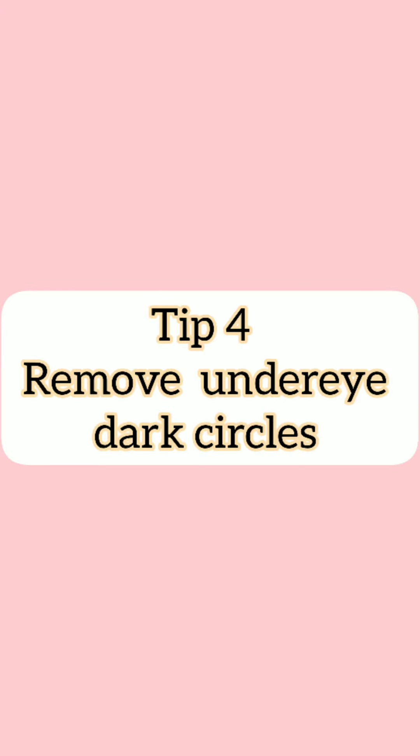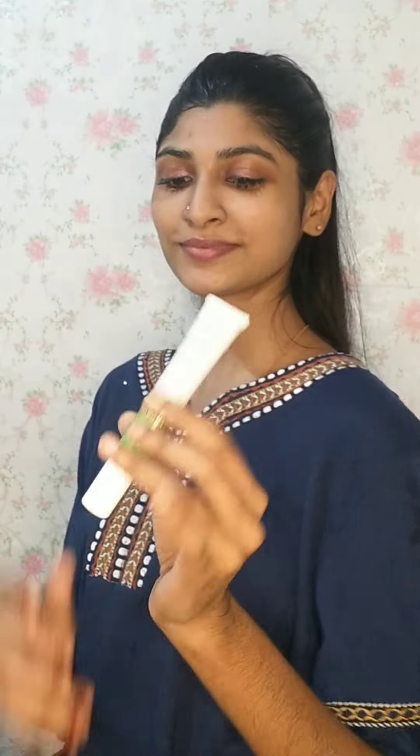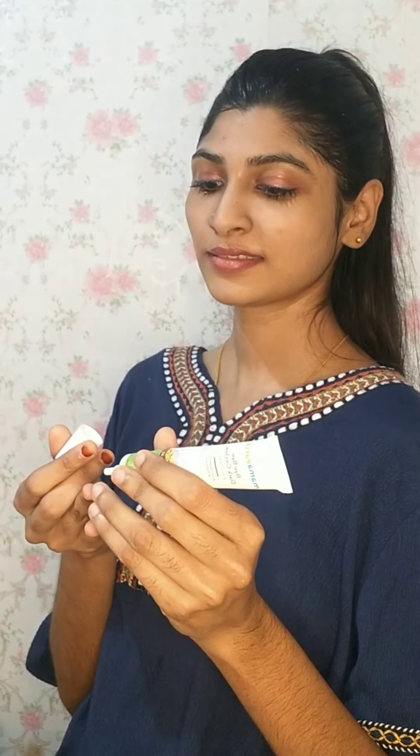This is the most important tip: under eye darkness. A common problem we all have is dark circles. This is a Mama Earth product — Bye Bye Dark Circle Under Eye Cream. The main ingredients are cucumber extract and peptides.